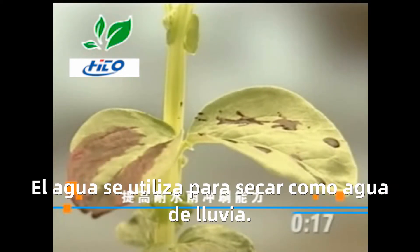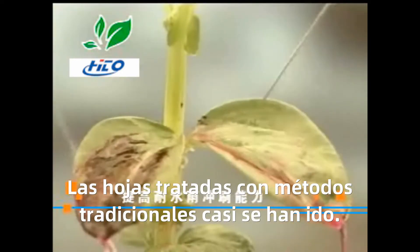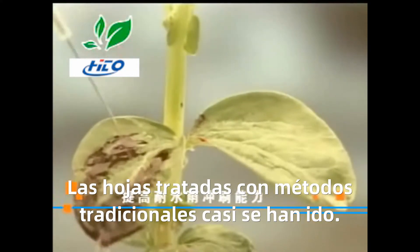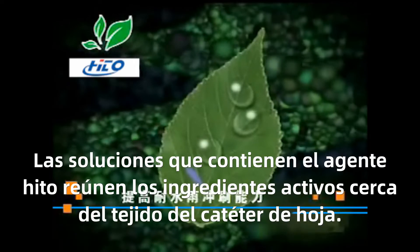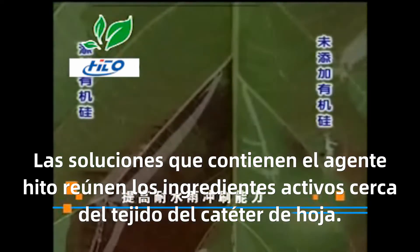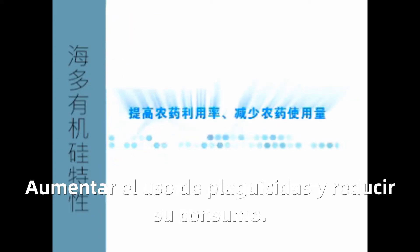Water was used to simulate rainwater scouring. The leaves treated with the traditional adjuvant were almost washed away. In contrast, the solution containing hydro adjuvant gathers active ingredients near the adaxial tissue of the leaves, making the formula resistant to rain. This improves pesticide utilization and reduces pesticide consumption.